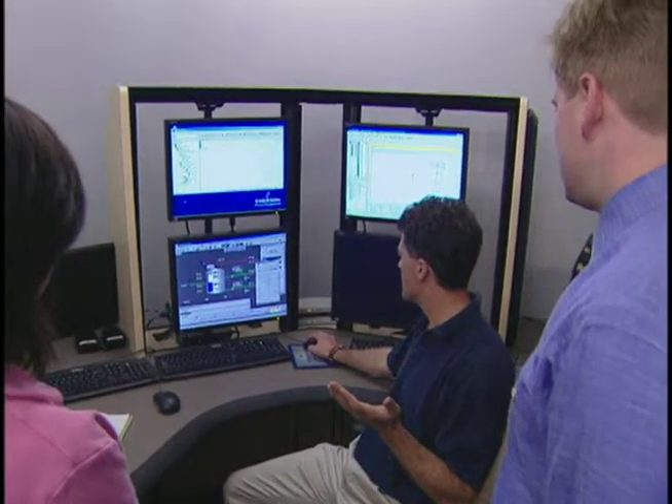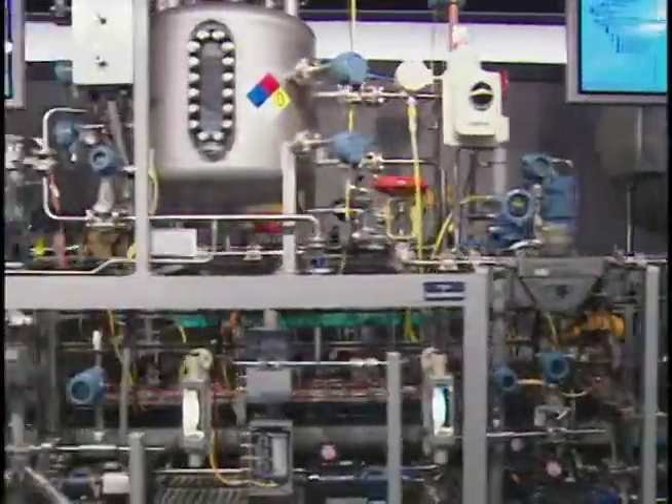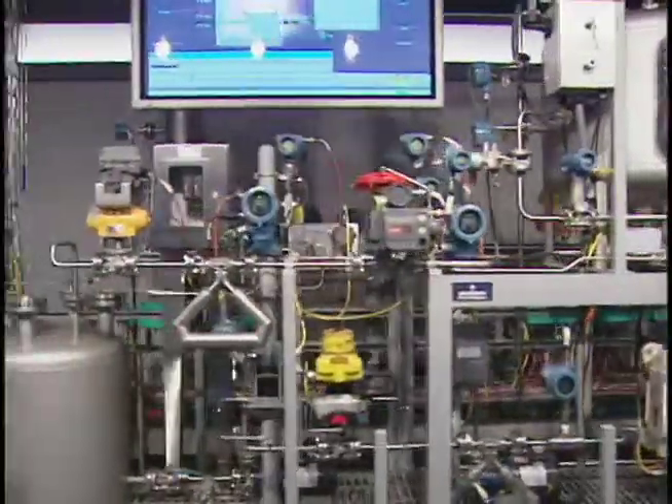We can integrate all of that into our PlantWeb message to really highlight all of our capabilities and features. I'm here in our PlantWeb demonstration room — this is really the heart and soul of our Executive Conference Center.